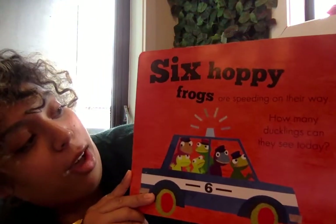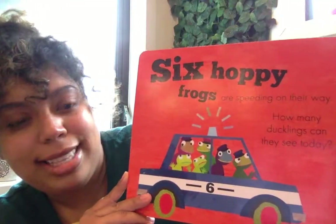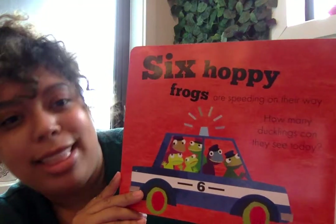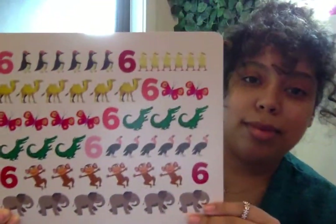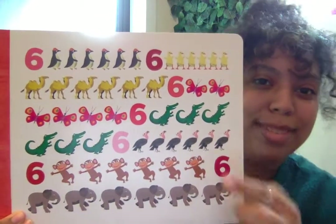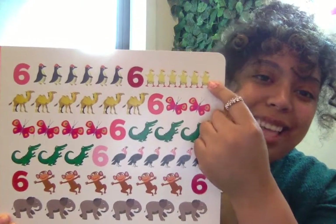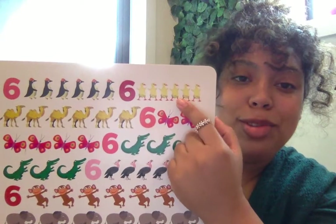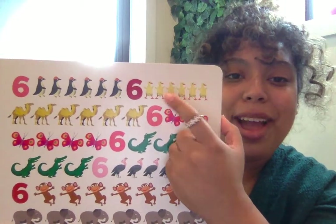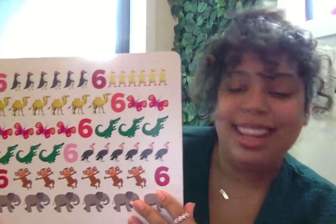Six hoppy frogs are speeding on their way. How many ducklings can they see today? Ducklings are yellow and they have beaks. Let's see if we can find them. I see two yellow animals — it's not these guys, but it's these guys. They have the beak and they're yellow. Let's count. One, two, three, four, five, six. Six yellow ducklings.